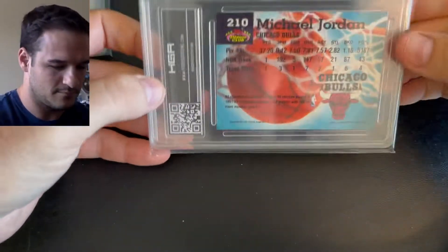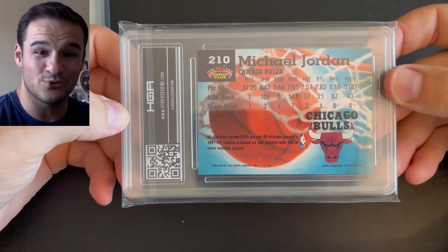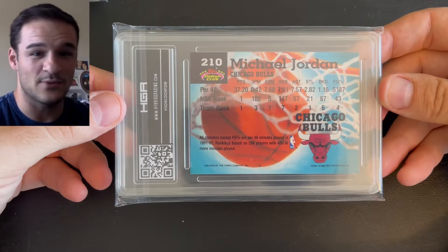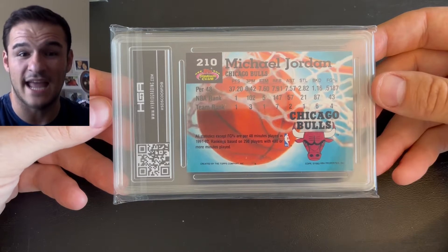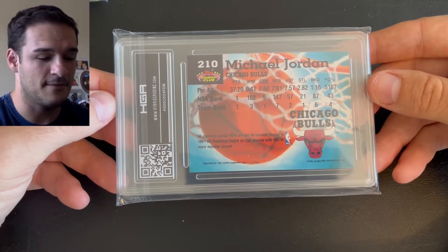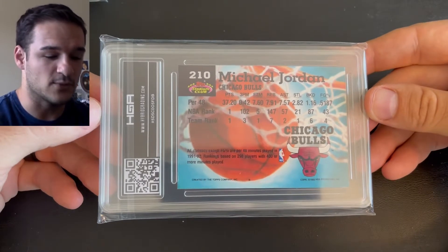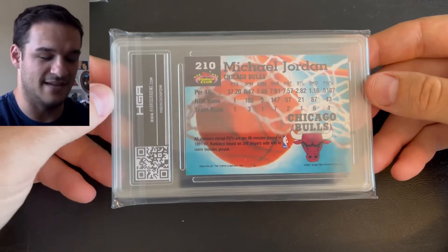Let's jump into this graded card reveal and see what the grades came back as. Here's the first one — this is a 1993 Topps Stadium Club Michael Jordan card number 210, and this is actually the only Michael Jordan we have in this one. By the way, we pulled this Scoring Kings variation from PSA and it came back as a PSA 8. We have that up on eBay at Nothing But Cardboard, but these HGA cards will be on there as well.